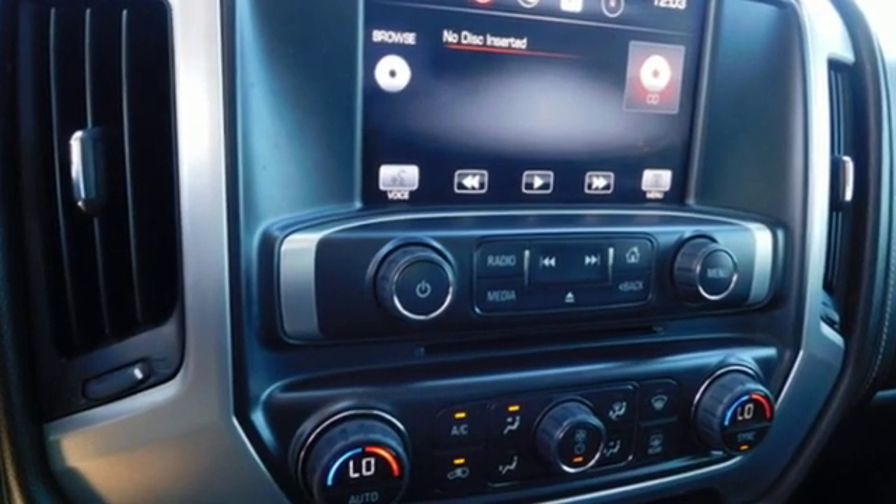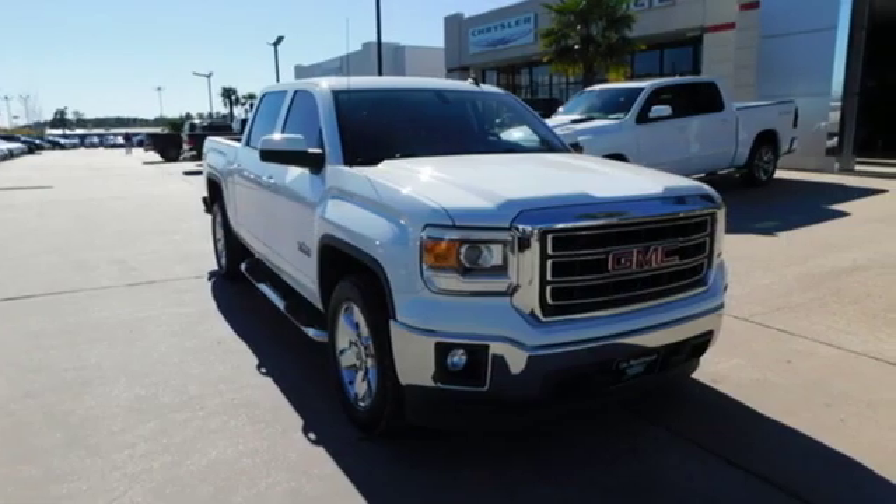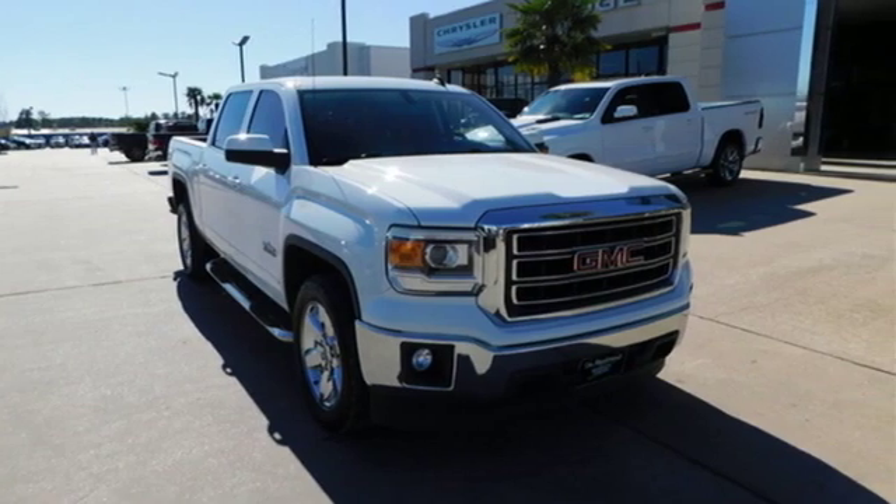GMC — it's not just a vehicle, it's a professional grade tool. See what it can do when you take it for a test drive.